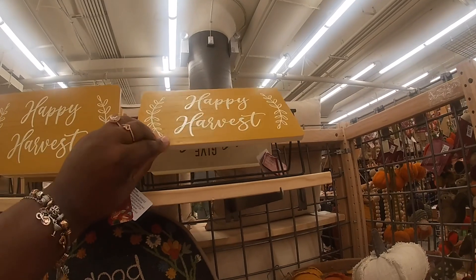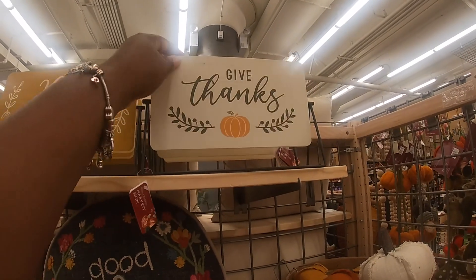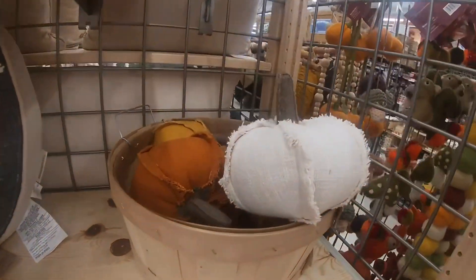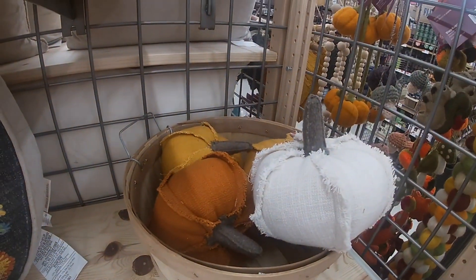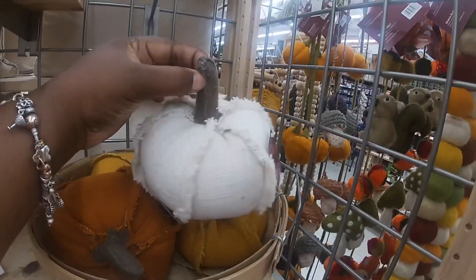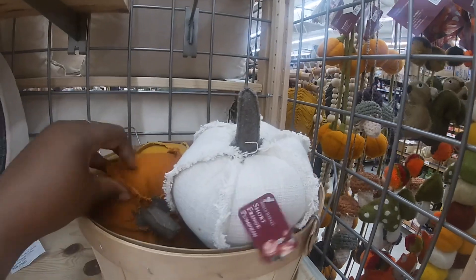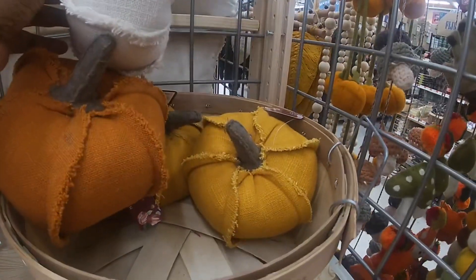These are $15. Let's see if they're reversible — oh yeah, it's the same sign basically. Some more pumpkins. These are $10. And the golden one.